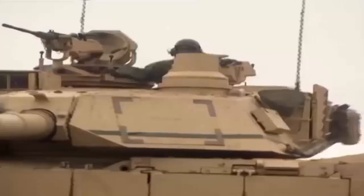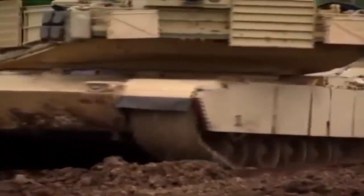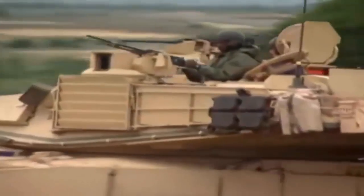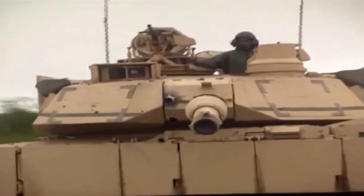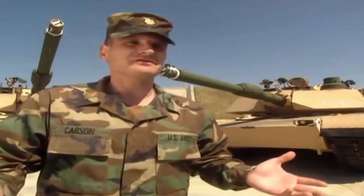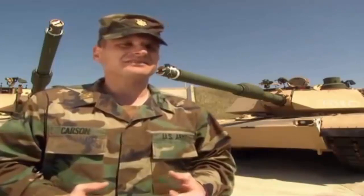It's also extremely powerful. The gas turbine engine delivers an awesome 1,500 horsepower. The tank can go 30 miles an hour cross-country, allowing the gunner to engage targets out to and beyond 2,000 meters. That's more than most off-road vehicles can go at 30 miles an hour cross-country — you're shaking all over the place. Imagine driving 68 and a half tons.